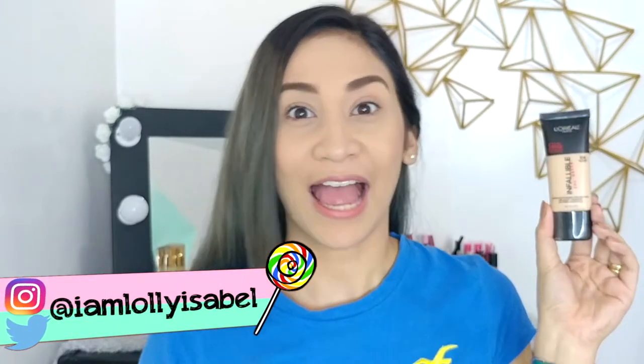Hi guys, it's Loli! Welcome back to my channel. For today's video, I will be reviewing this L'Oreal Paris Infallible Pro Matte. I'm in the shade 104, golden beige. If you want to know my thoughts about this product, please keep on watching!